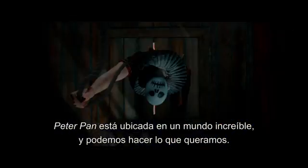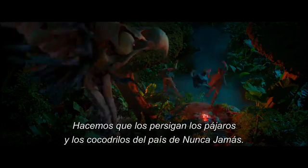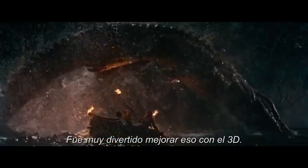Pan is set in this amazing world, and we can do whatever we like. There's no reality that we have to hold onto. We have them being chased by the never birds or the never crocs. That was so much fun to really enhance with the 3D.